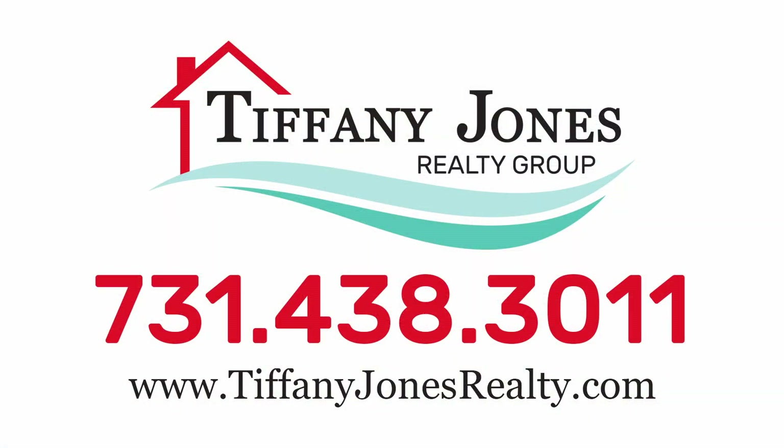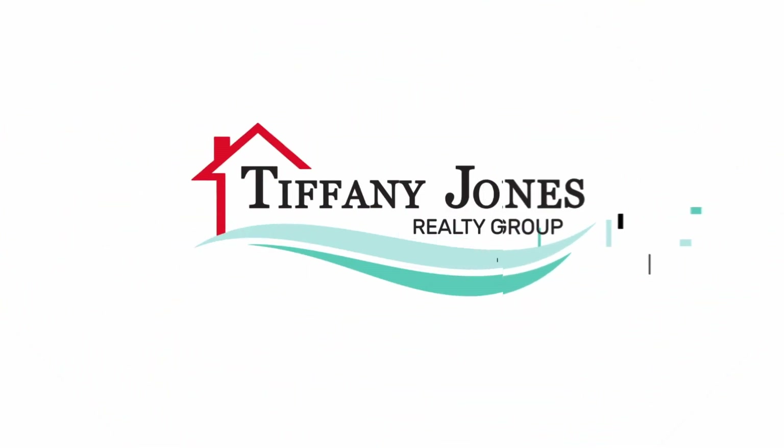Discover this property online at tiffanyjonesrealty.com or schedule your tour with one of our experienced agents at 731-438-3011 today.